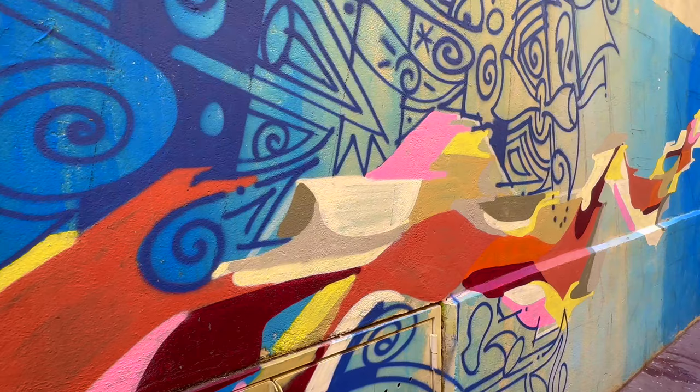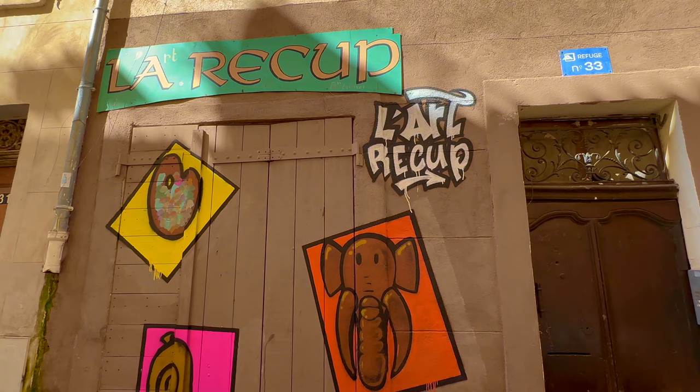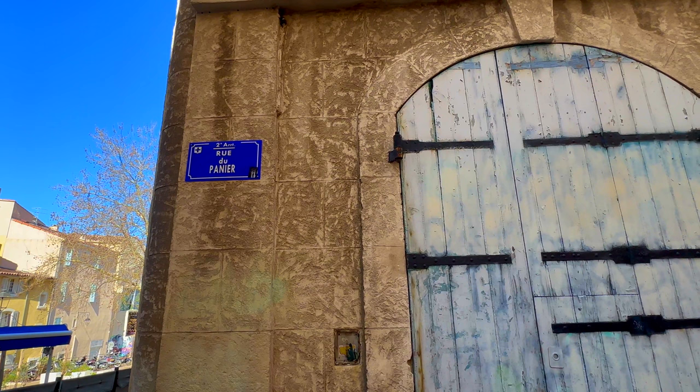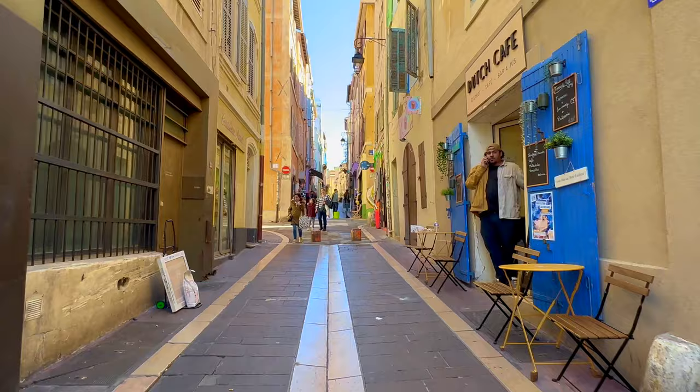This one is quite surrealist. The Heat Cup — I think that might be the name of this coffee shop. Le Rue du Panier — 'panier' means basket in English. I really want to get lost in this district and just walk around.